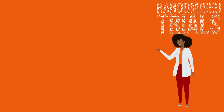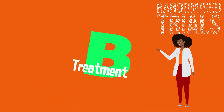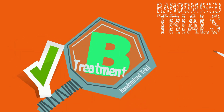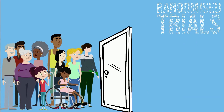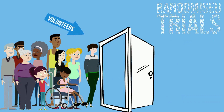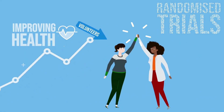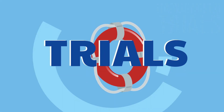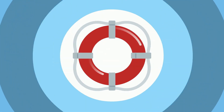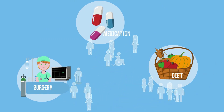Randomised trials help test new medicines or treatments and find ways to diagnose, treat and reduce the chance of developing medical conditions. By taking part in randomised trials, people have shown researchers, health professionals, patients and the public what medicines and treatments work best. Randomised trials have helped save lives and helped find out what treatments work best for specific conditions or for particular groups of people.